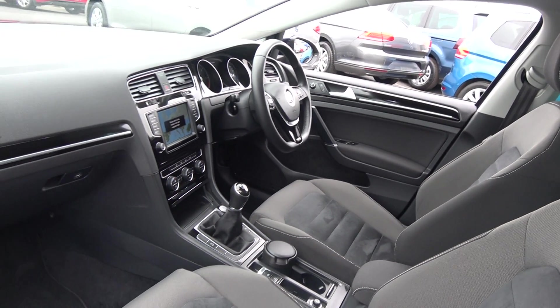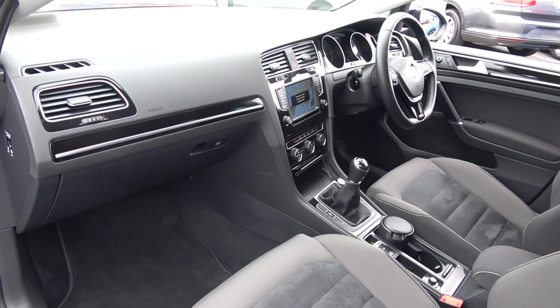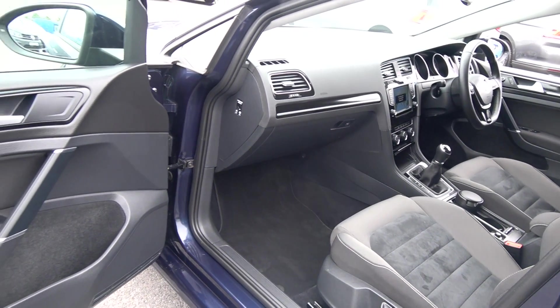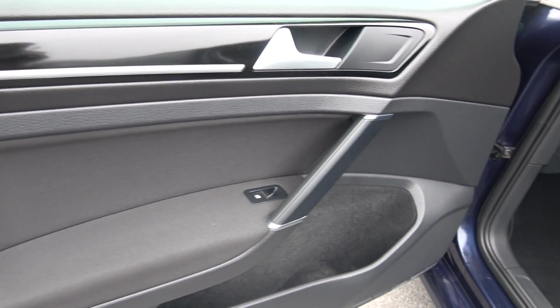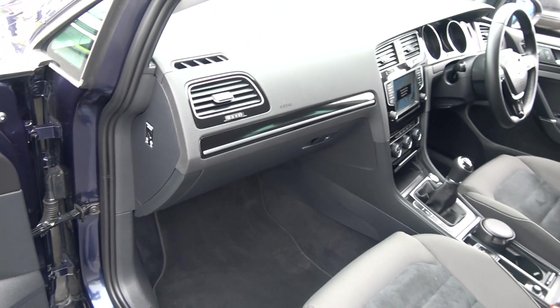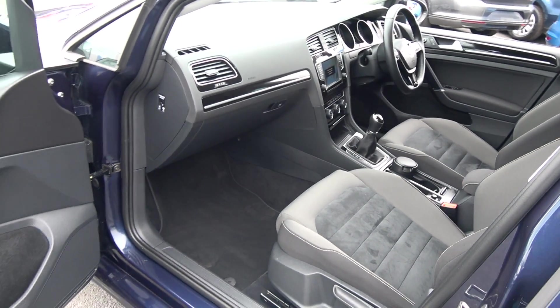Note that the dash is driver-orientated, therefore facing the driver and allowing for that perfect drive. Also note this vehicle comes with a five-speed manual gearbox. Spacious ample legroom also on offer for your front passenger, and we have electric windows throughout. There is a beautiful high-gloss piano black finish on the inlays running throughout the door panels, continued throughout on the dash and centre console. Absolutely stunning — vehicle is offered in showroom condition throughout.